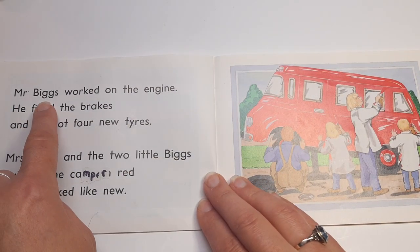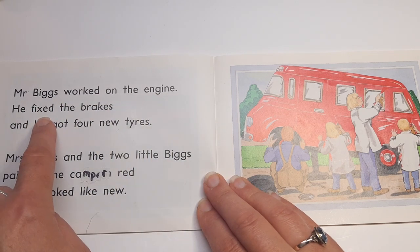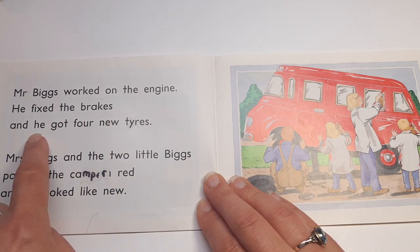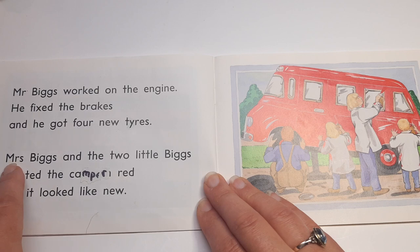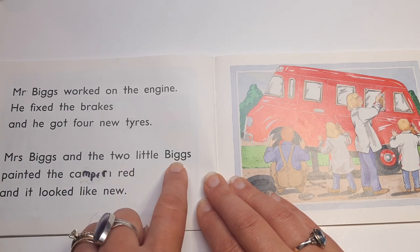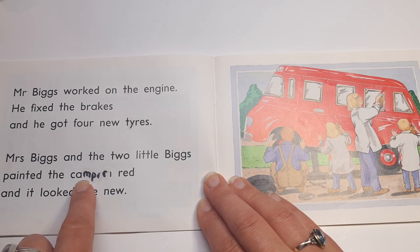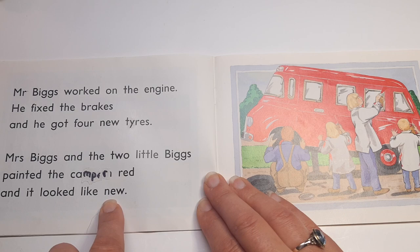Mr. Biggs worked on the engine. He fixed the brakes, and he got four new tires. Mrs. Biggs and the two little Biggs painted the camper red, and it looked like new.